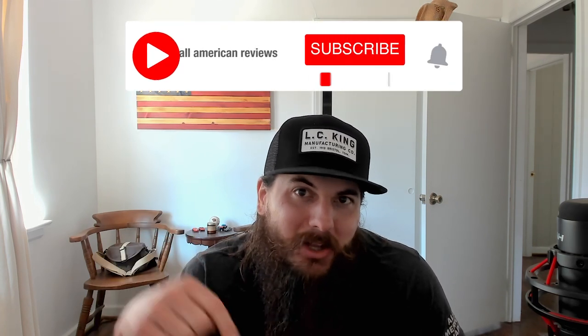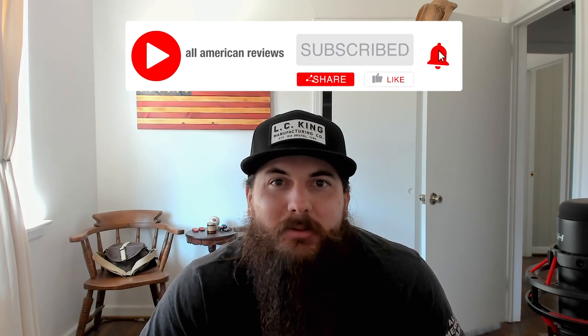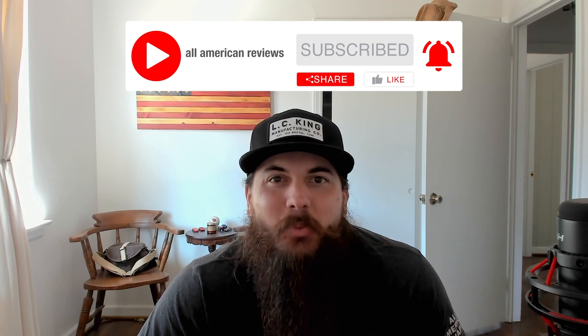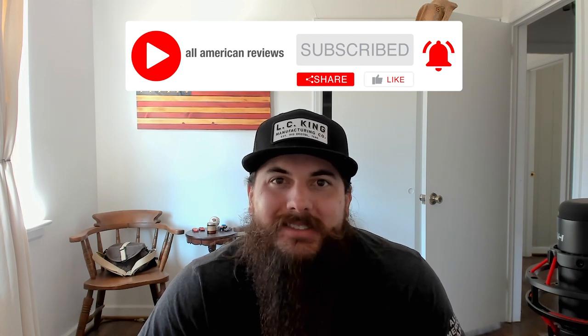That's it for this video on how to find men's pants made in the USA. If you have any questions, drop a comment below or shoot us a message at All American Reviews. If you liked this video, remember to like and subscribe, and thanks for supporting your country and shopping American-made. See y'all next time.